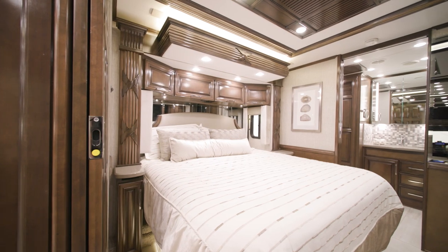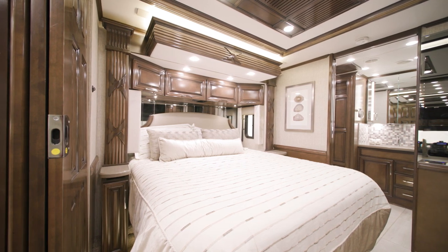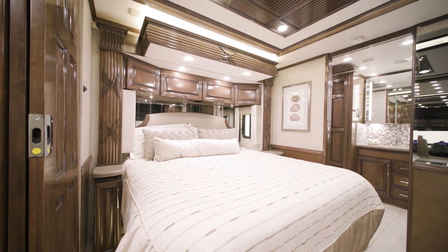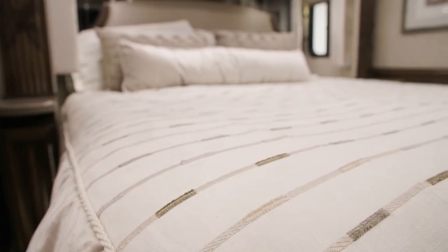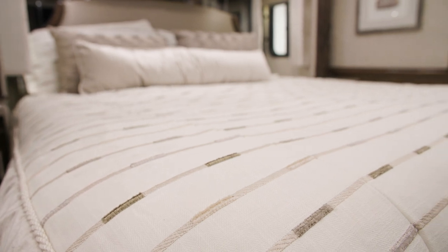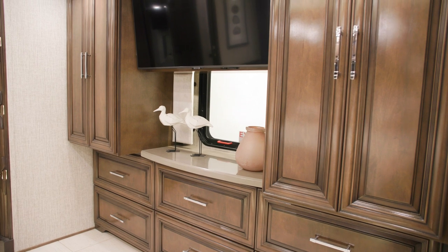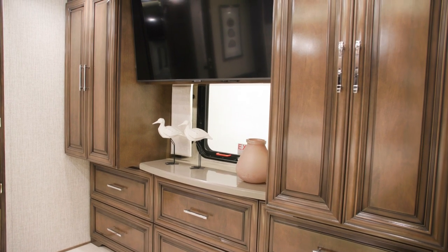Inside the master suite of the 2023 Supreme Air, you'll find a standard king-size bed with a plush pillow-top mattress, or you can upgrade to a Sleep Number adjustable mattress, as seen here. Across from the bed are two spacious shirt wardrobes, as well as a Samsung 4K LED TV.